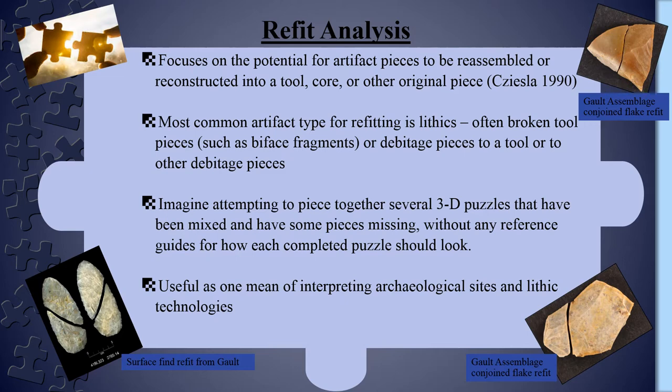To begin, in brief, refitting is the process of reassembling, as much as possible, artifact fragments, the most common artifact type used in this form of analysis being lithics. The refitting process itself, especially for heavily occupied sites, can be likened to attempting to piece together several three-dimensional puzzles, each potentially having hundreds or even thousands of pieces that have been mixed, have some pieces missing, and which no longer come with their boxes or instructions for reference. As you can imagine, this form of analysis can be a very daunting task. However, it is a very useful tool for aiding in the interpretations of archaeological sites and lithic technologies.